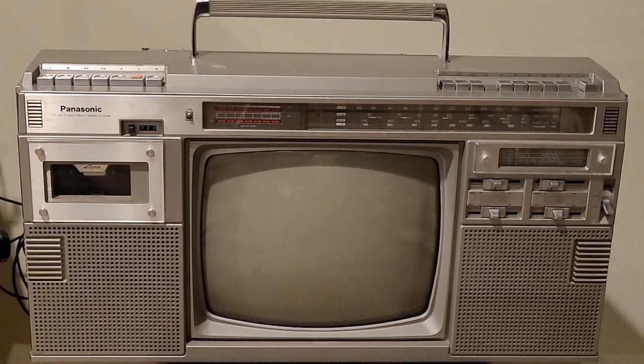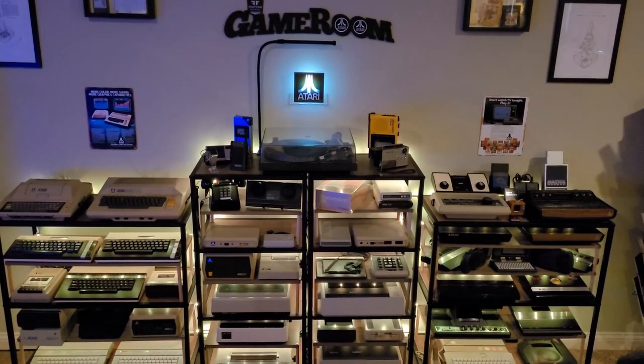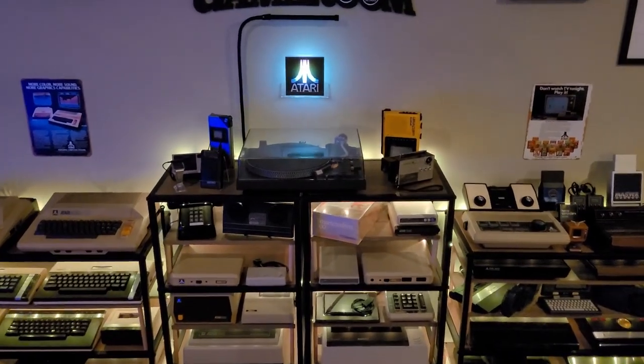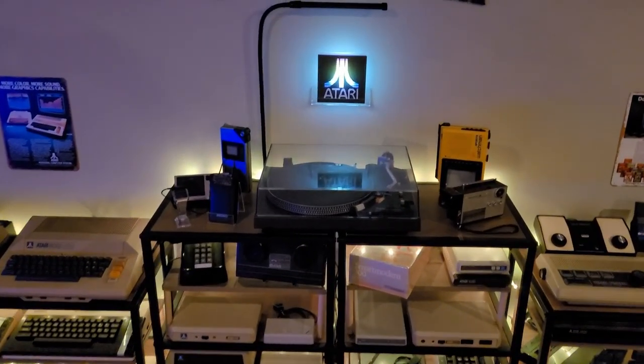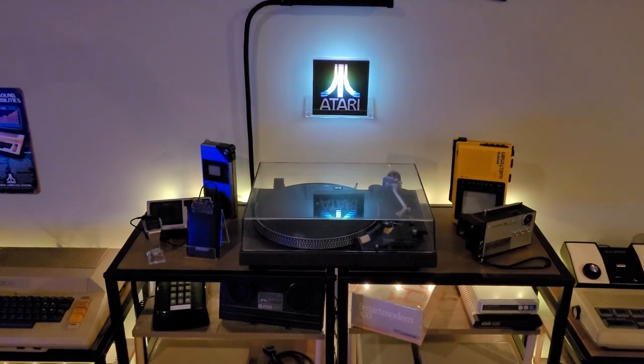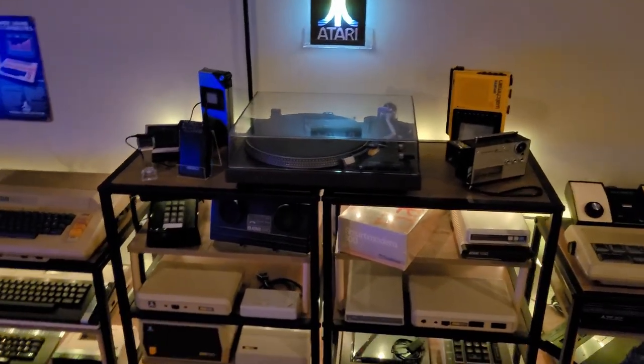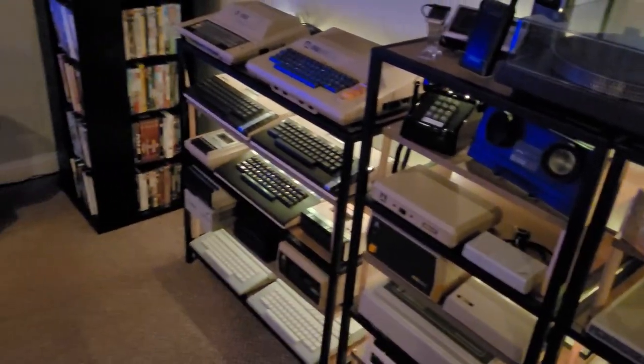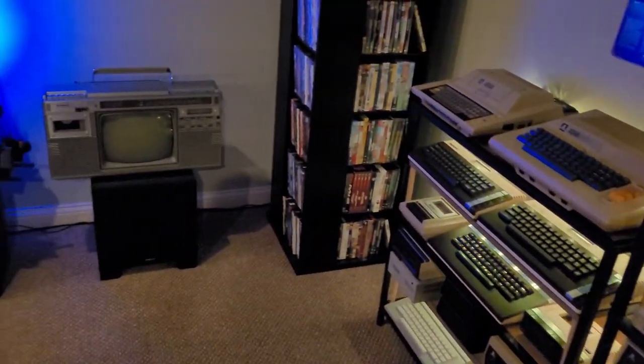I think I have to get this thing extremely cleaned up inside and out and get it on display soon. But until then, keep your gaming passion from the past alive by living it today. Take care, everyone. Bye.